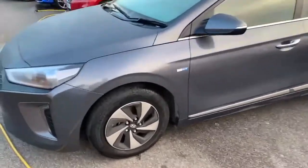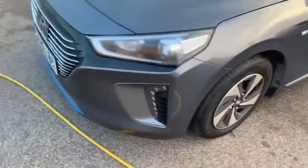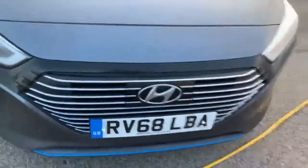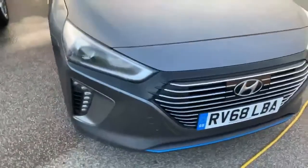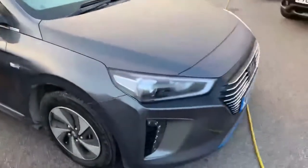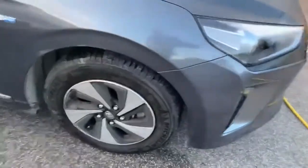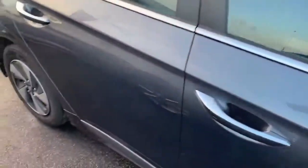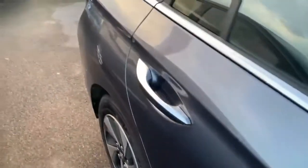We'll just go around the car for you so you can have a look. LED lights at the front there. It's a lovely grey finish, this one. Registration's RV68LBA. Very economical car. Nice sleek lines, good condition.